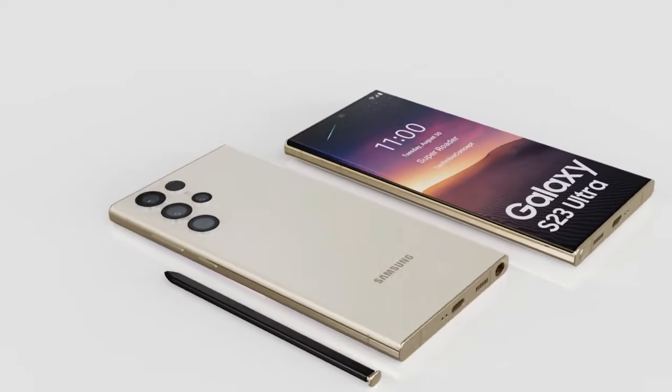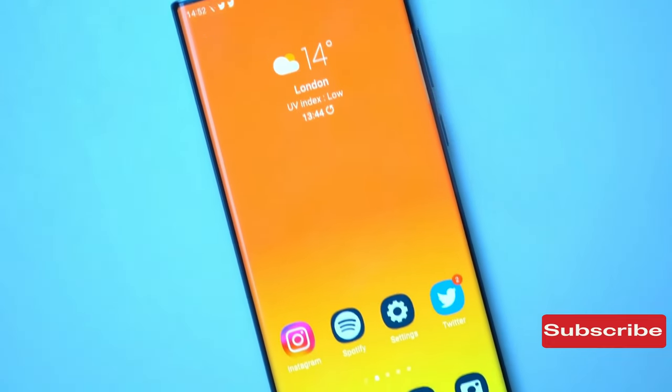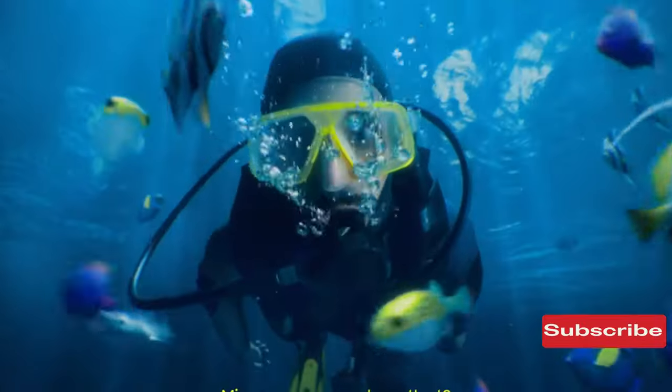Last week, Samsung gave us a glimpse of what's to come with the launch of their newest flagship smartphone, the Galaxy S23 Ultra. It features upgraded cameras and better-performing hardware, setting a new standard for what's possible on an Android device.